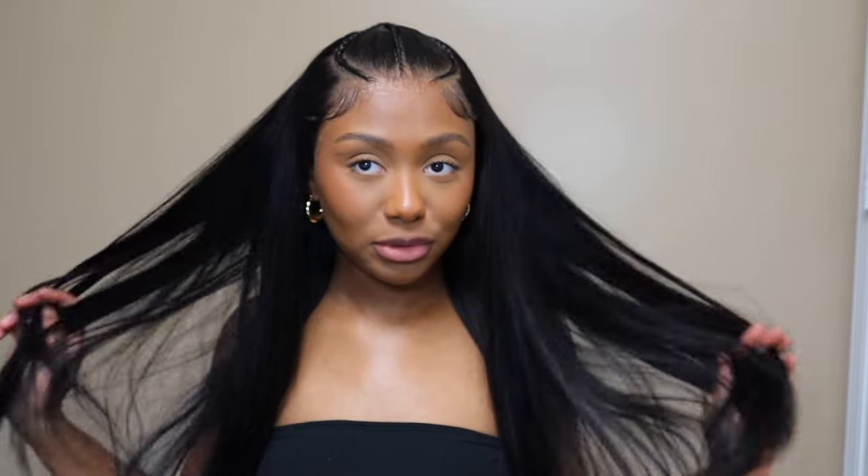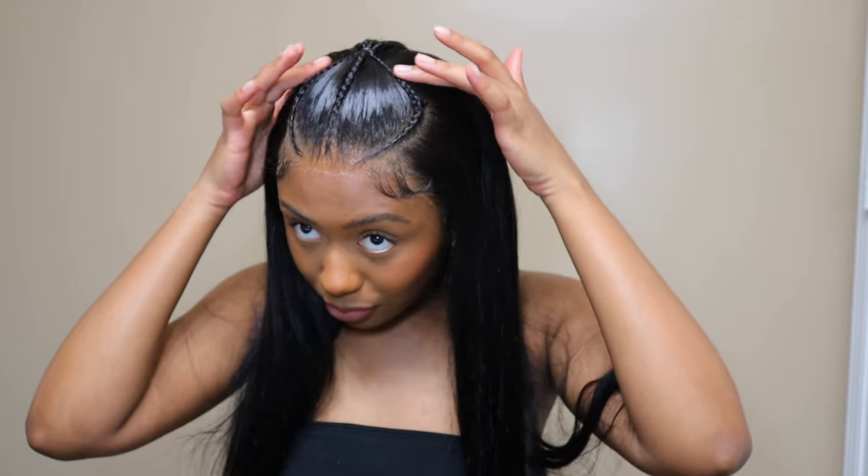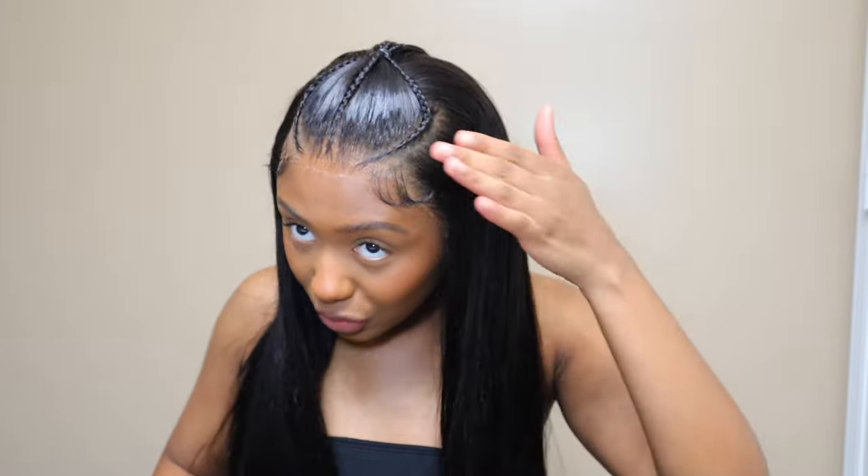Hey guys, welcome back to my channel! Today's video I'm going to be working with Ali Pearl Hair. They sent me this beautiful pre-styled wig — this is their 13x4 lace frontal 24 inch ready-to-go wig in their straight texture. This wig is just so beautiful. It comes with this pre-styled little braid design, so for your girl that doesn't know how to braid like me, this wig is perfect for you. It's a ready-to-go wig.